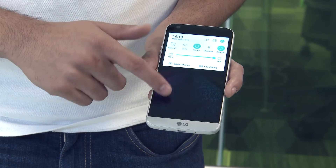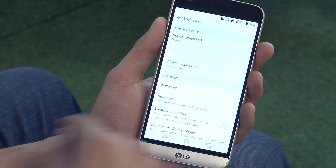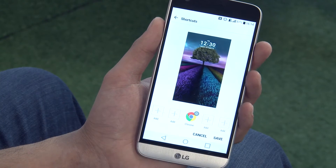The G5 returns with a Quad HD resolution, but this time around the screen doubles the brightness of the G4. The G5 is also kitted out with an always-on display, which allows you to select notifications you would like to see without unlocking the device.